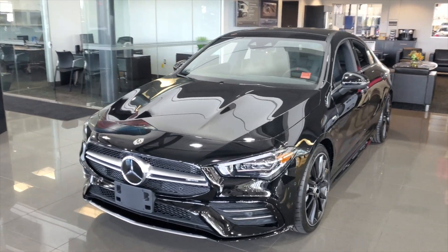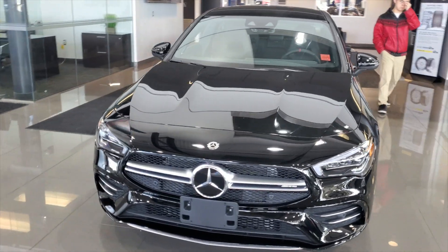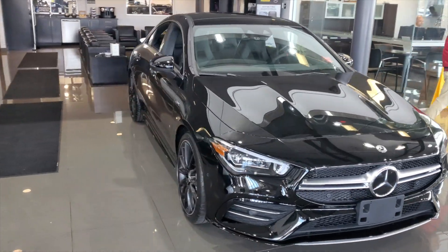Tony Yang here with Mercedes-Benz Lennon, and today I want to take a closer look at our 2020 CLA 35 AMG 4MATIC.